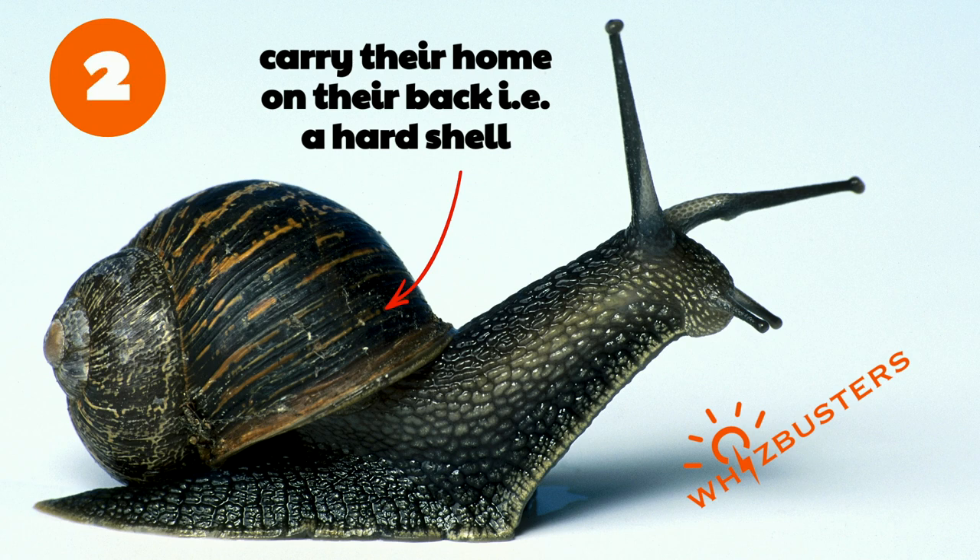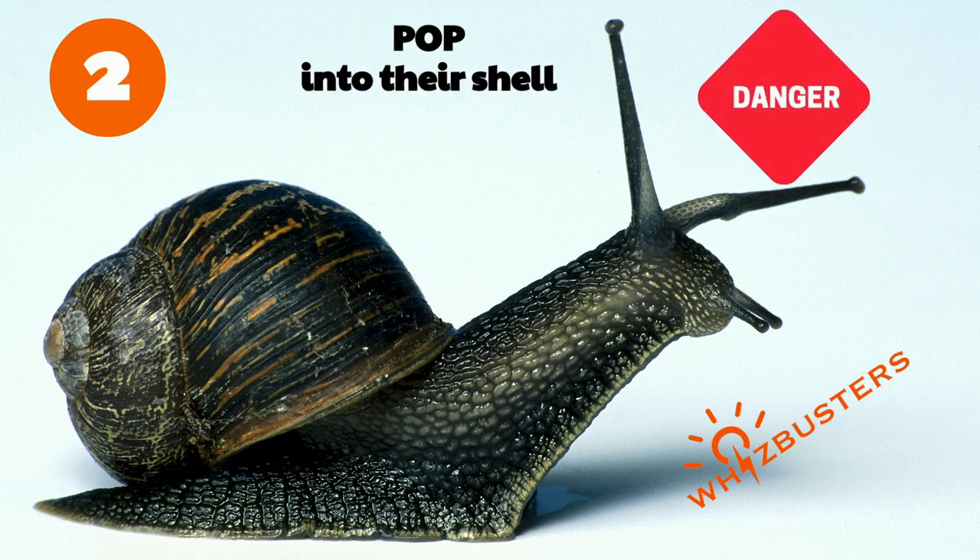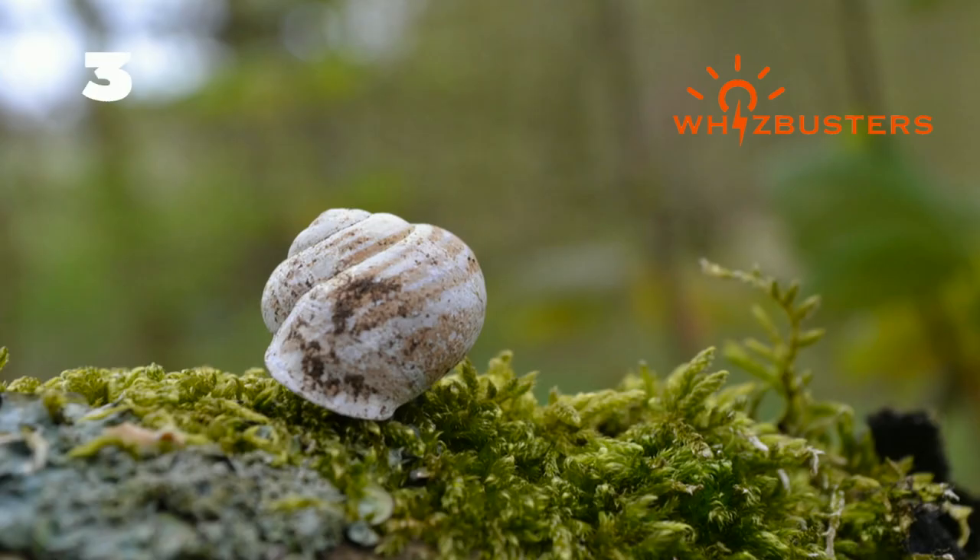The hard shell on their body is their home. When they feel they are in danger, they pop into their shell to hide and protect themselves. Number three, snails can live on land and in the ocean.